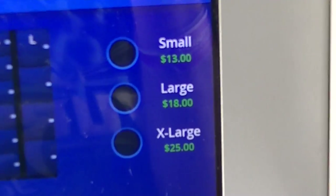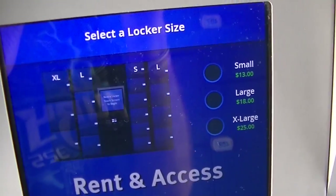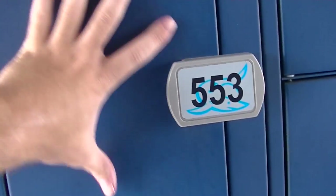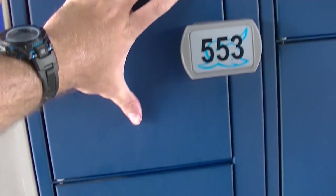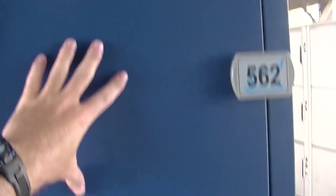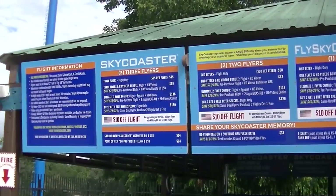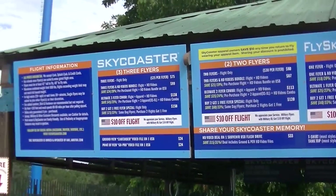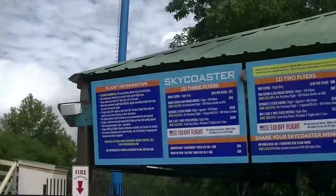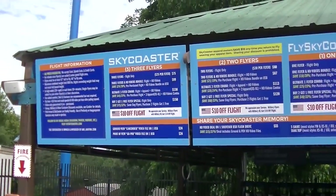Here are the locker prices for 2019 — a little bit steep, but that's to be expected at an award-winning water park. The small lockers are pretty small; even $25 will get you a very large locker. There's also a sky coaster in the Blastenhof section — it's a pretty big one. Prices are a little high compared to some other amusement parks, but there aren't too many of these in the area.